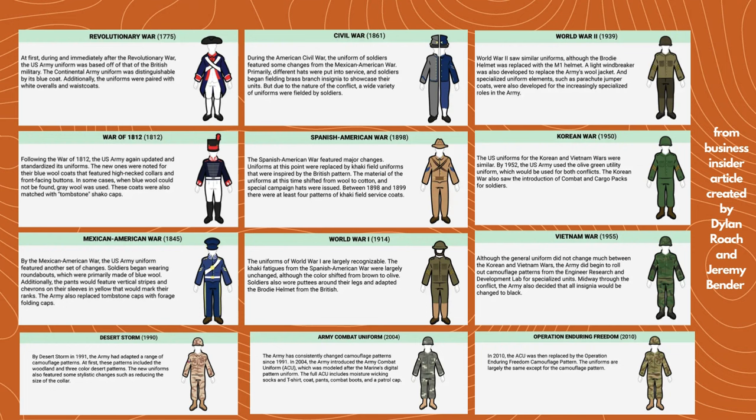I saw these pictures in a Business Insider article — I thought I'd add them because it just shows the development of the U.S. uniform throughout the years. You can see they caught on a little quicker than France did. In 1914 they've got full khaki uniforms, and even as far back as 1898 they're still using khaki, which obviously blends in a lot better to the ground compared to a color like sky blue.